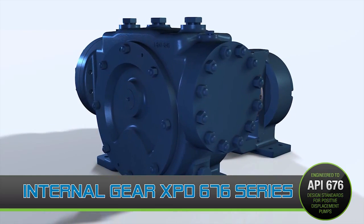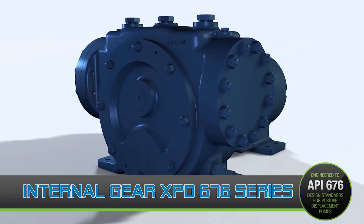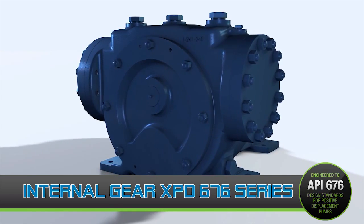If your application needs to meet API standards, Viking Pump is confident the XPD676 series will exceed your expectations, offering full compliance with no deviations or exceptions.